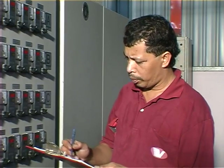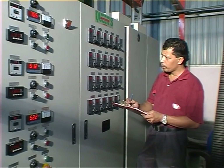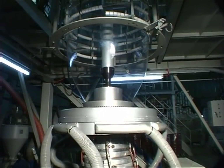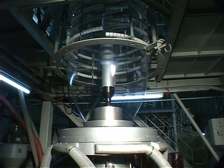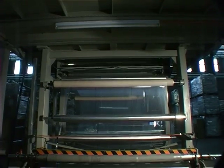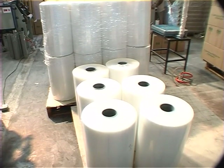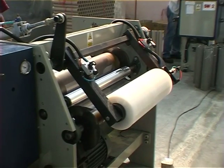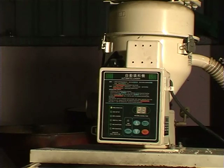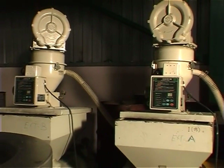A supervisor is checking the parameters on the control panel of a three-layer stretch film co-extruder. The three-layer extruder is now blowing a bubble that is slid into three-ups of film of 500 mm wide each. Once the roll is removed from the main winder, it is transferred for rewinding into smaller rolls for hand wrapping. Larger rolls for machine wrapping are also available.